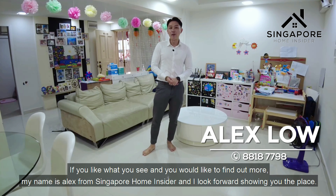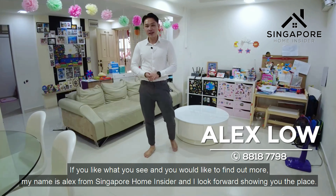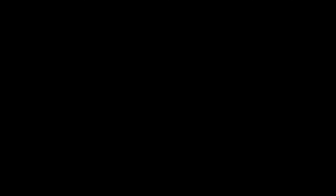This is not only perfect for young couples who love to live near town, it's also perfect for families who need more space in a HDB flat and want a highly central location. If you like what you see and would like to find out more, my name is Alex from Singapore Homesteader and I look forward to showing you the place. I'll see you next time!